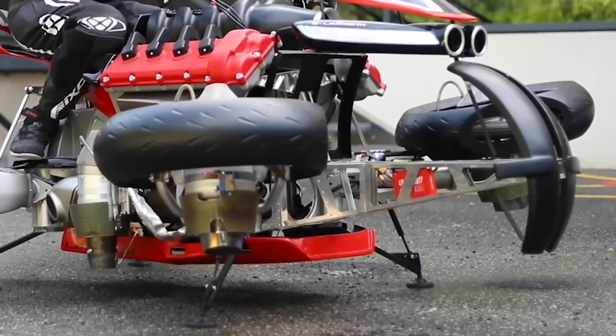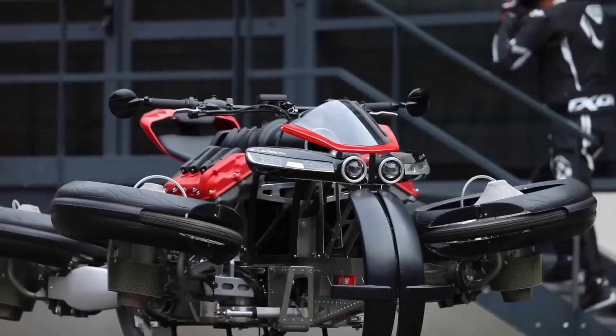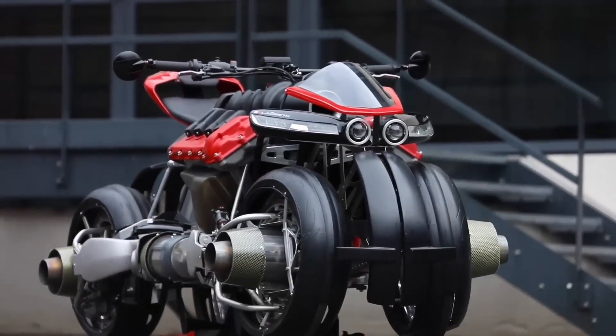What makes the LMV 496 special is its ability to switch between road mode and flight mode with just a single button on the dashboard. One moment you're cruising on the street, the next you're hovering above the ground.